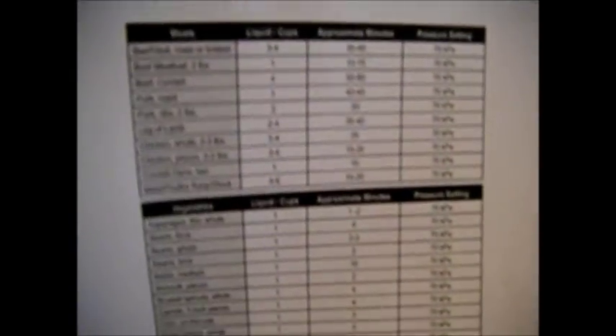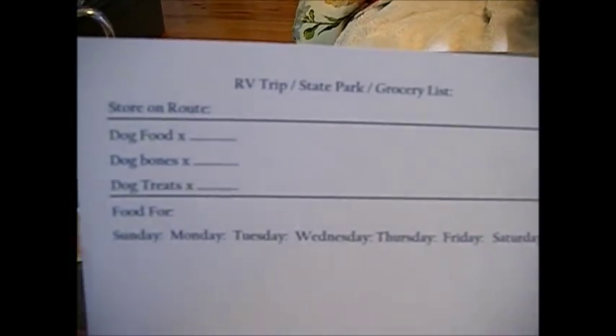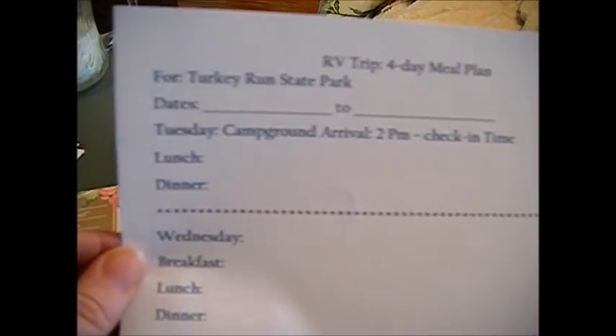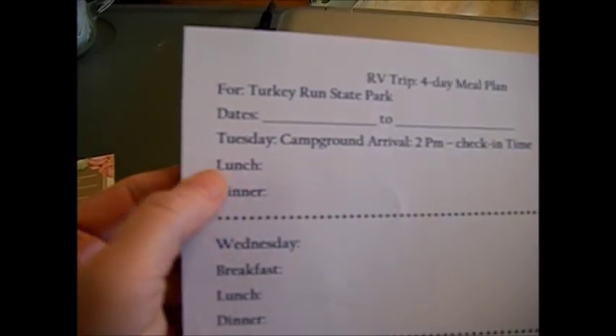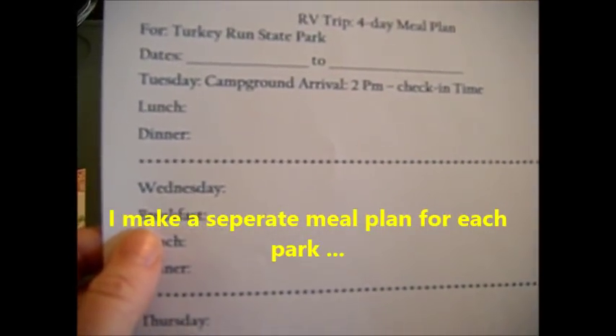I have my pressure cooking guide specifications because my power cooker from Goodwill for $9.99 didn't have instructions, so I found the manual online — now I don't have to guess anymore. All the pressure times for my cooker and canner. All the park maps with our site. I also made up the RV trip state park grocery list including ice, drinks, beach and picnic items. This is our four-day meal plan for Turkey Run State Park with the dates and check-in time. Check-in isn't until 2 PM, so day one I only have lunch and dinner — I don't want to bring food we're not going to eat.